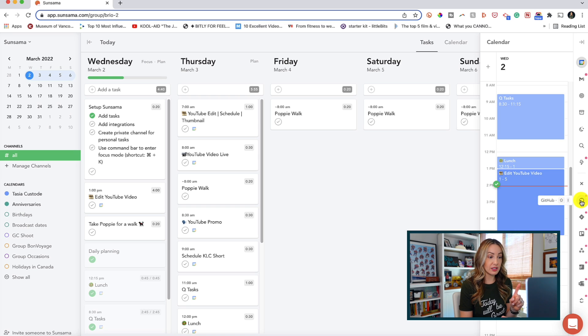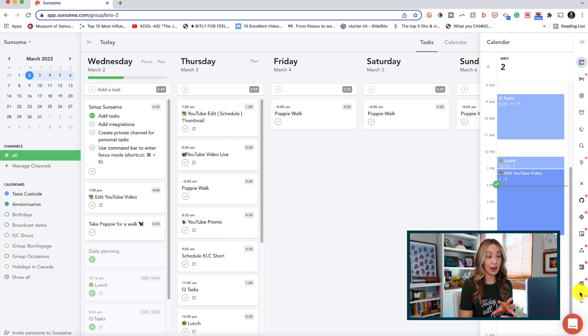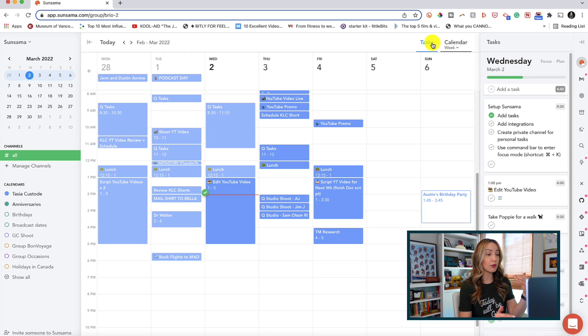The caveat here is that Sunsama is not free — in fact, it's really pricey. If you pay yearly, it's $16 a month for just a personal plan, and pricing goes up from there. However, Sunsama does have a free two-week trial, so you could always try it out and see if it's right for you and your team before buying it.